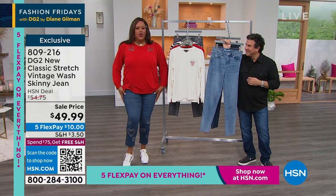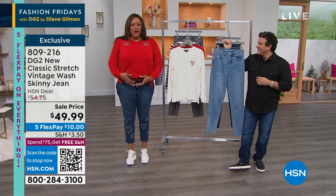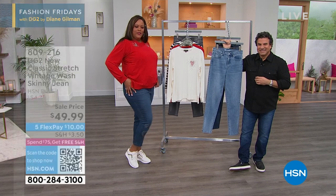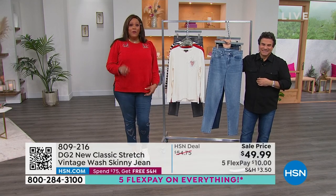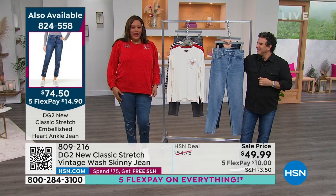Nice and stretchy, very, very soft. It feels like a $200 jean — nice weight to it, high rise. And it really just kind of gives you a little booty lift. They're super cute. Get it with the sweatshirt — $10 to get home. Here's the information on the jean: 824-558 is your item number.